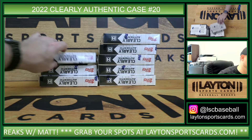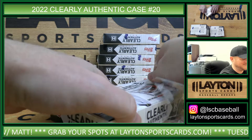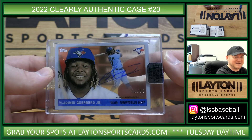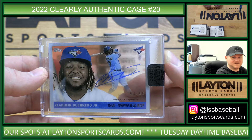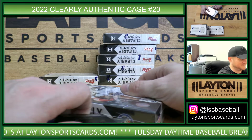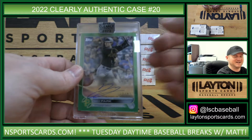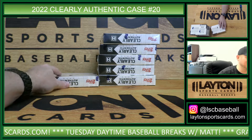Still looking for that big hit, let's find it. Blue Jays, 55 auto to 99, Vlad Guerrero Jr. Nice hit, Toronto. There you go, Blue Jays, congrats. What's up Dean, how's it going? That's Pirates, Rookie Auto green to 99, Hoy Park. Yeah, those 55s are so nice. That is Red Sox Rookie Auto, Connor Seabold.